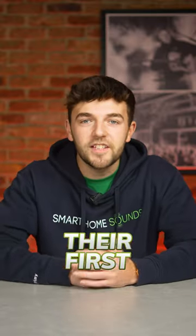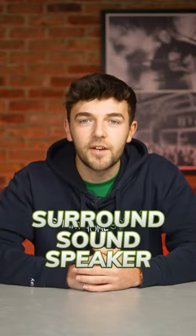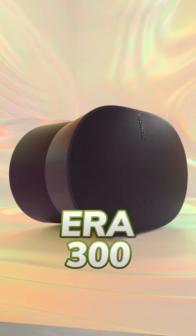Sonos have just announced their first spatial audio and upwards firing surround sound speaker, the ERA 300, and here's five things you need to know.